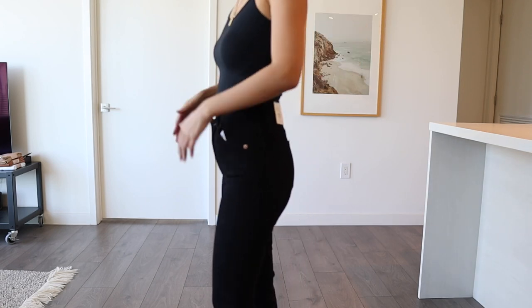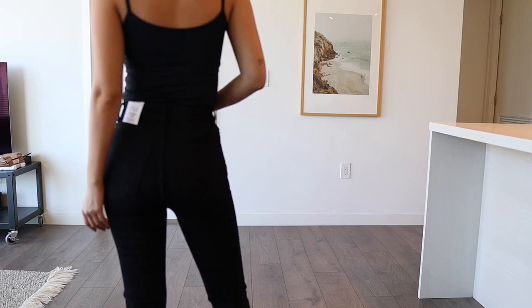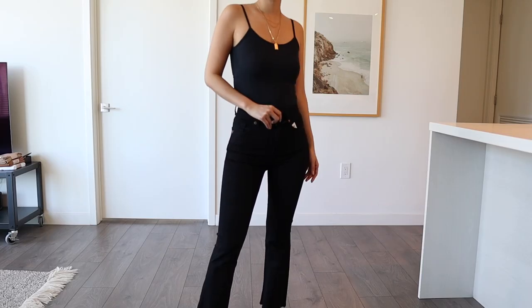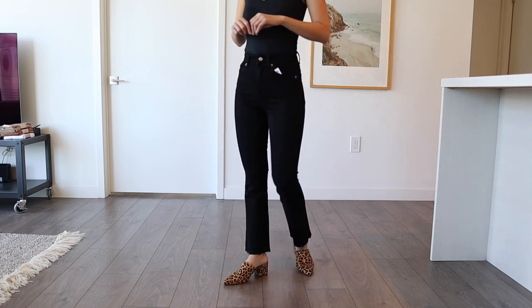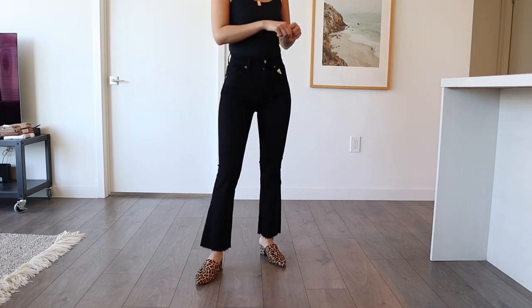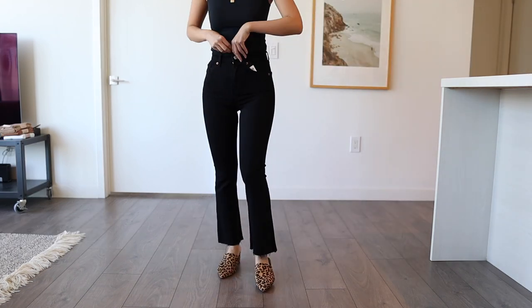They fit really tight around the waist — with this style it would be nice if it were a little looser. I also notice these jeans aren't as high-waisted as the other ones; it's more of a medium waist. I personally like jeans that are very high-waisted because my legs are shorter than my torso — having really high-waisted jeans gives the illusion that my legs are longer and makes me look more proportionate.